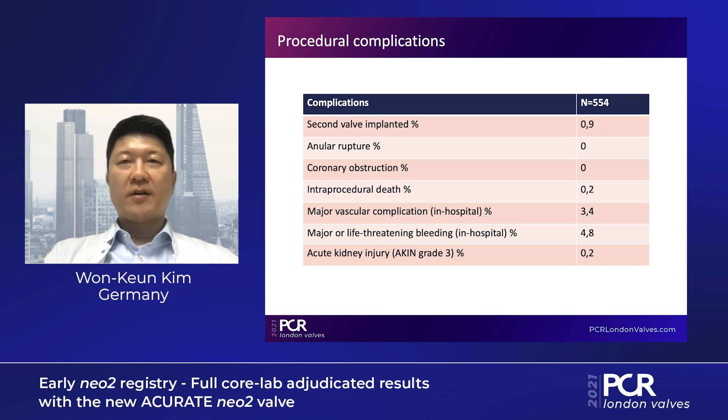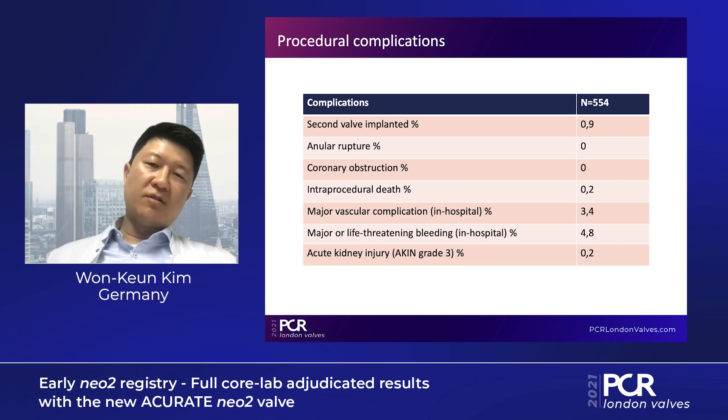Regarding the procedures generally: most were done via femoral access under conscious sedation. Pre-dilatation was common, and post-dilatation occurred in 36% of cases. Looking at the safety profile, we had a very favorable outcome — no instances of annular rupture, no coronary obstruction, and very low complication rates in terms of vascular complications or bleeding.